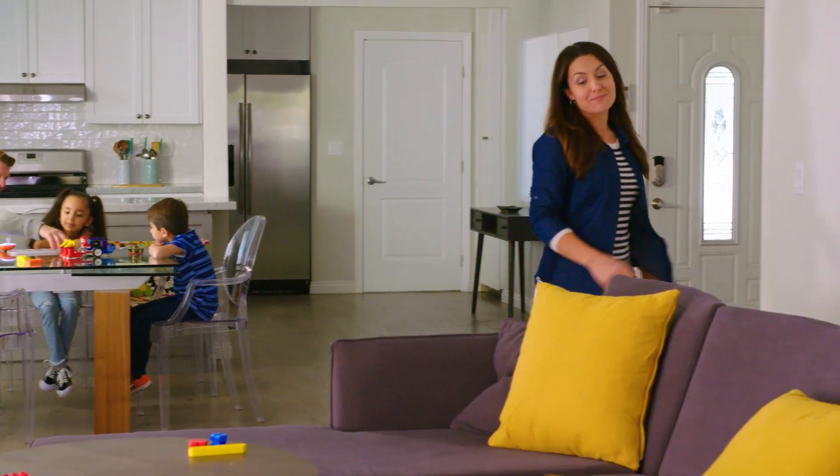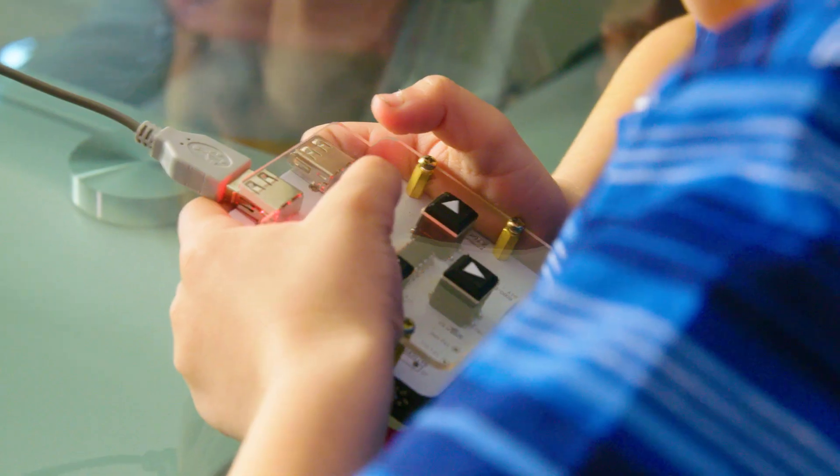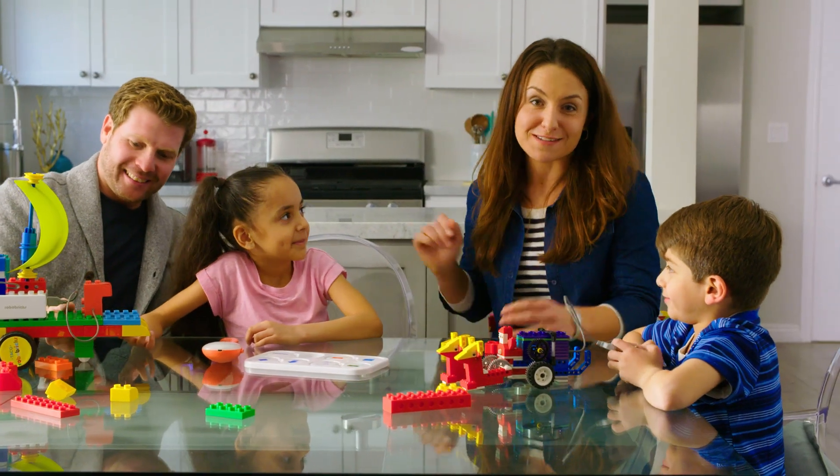Robo-Bricks have been such a hit, my kids haven't even thought about those screens. Because they're infinitely customizable, they have endless potential to transform playtime into magical, whimsical worlds. And best of all, we're spending more time together as a family.